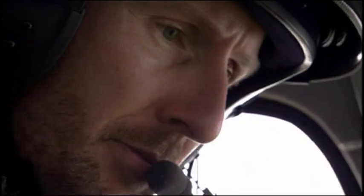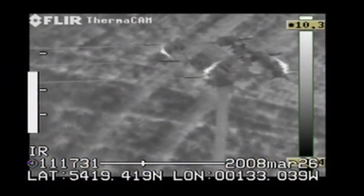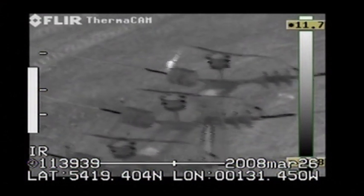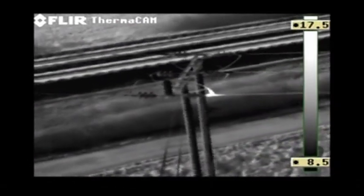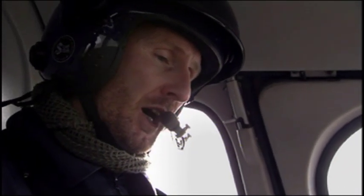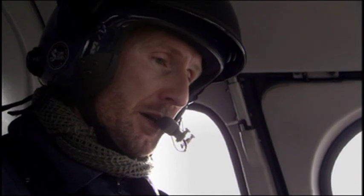These are areas of unusually high temperature which show up white on his screen, and they're the signs of a failing connection. If the power line wasn't maintained and hot spots were left, then with the amount of load going through them — which is high, especially this time of year in winter — then they would fail, they would melt.